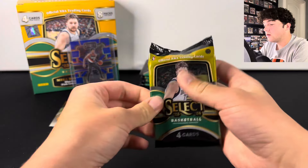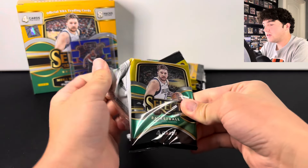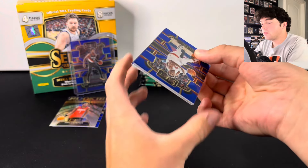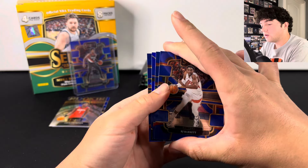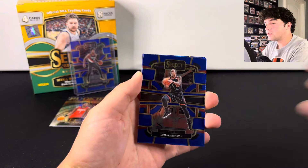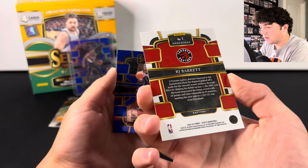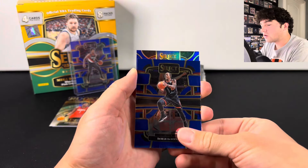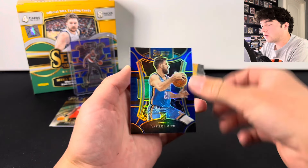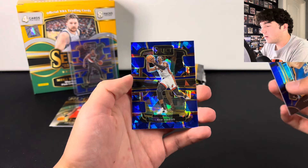We're not even halfway through the box, so hopefully we can see a short print — something numbered. The Scoot silver is going for about $3? Okay, so I guess that's just regular Select — it is just concourse level, which makes sense. There we go, there's another rookie silver. And there we go — cracked ice.